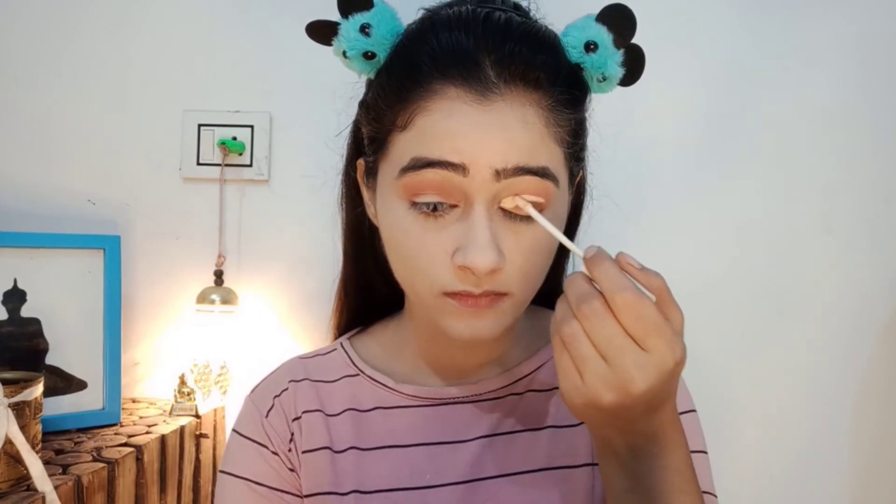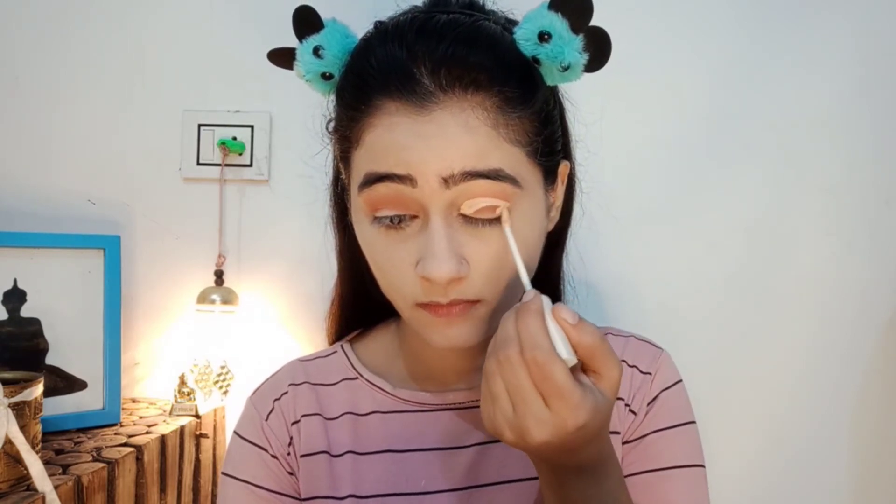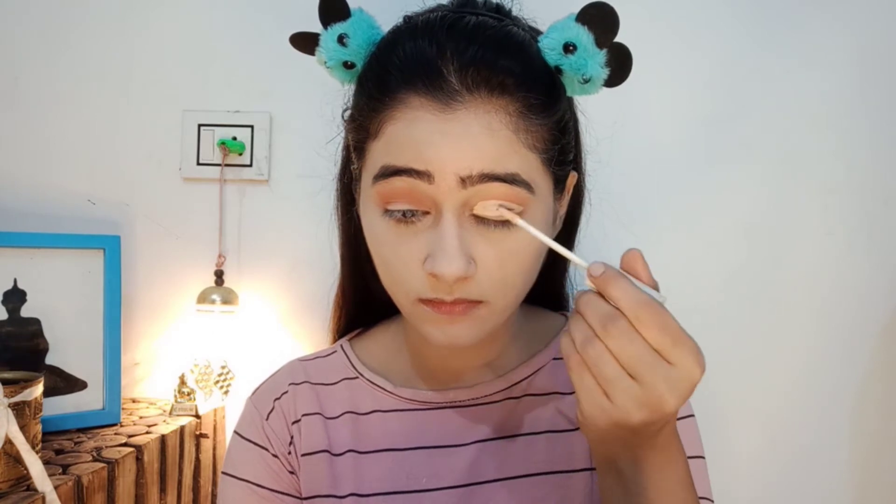Now I am applying concealer. This is a very affordable concealer and the coverage is good — you can say it is medium coverage. You can find it for around ₹150.